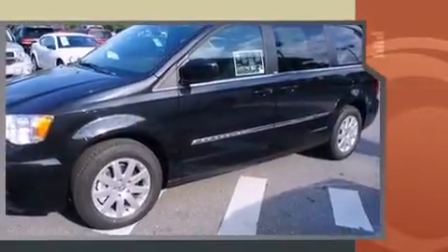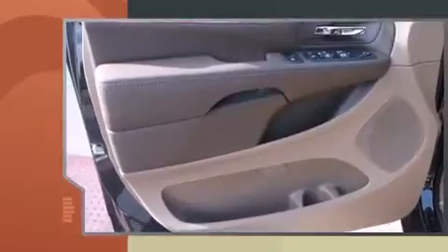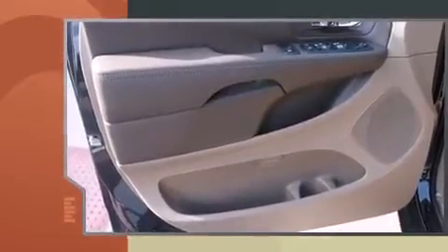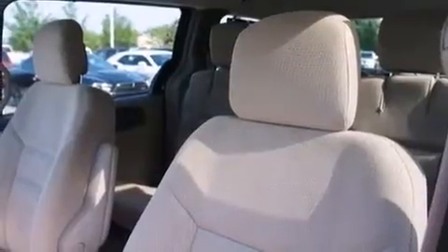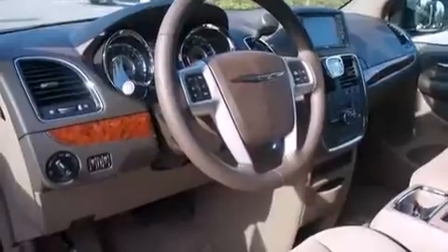Top features include front bucket seats, adjustable headrests in all seating positions, heated door mirrors, a power liftgate, removable floor console, and remote keyless entry. Features such as automatic climate control and leather upholstery prove that economical transportation does not need to be sparsely equipped.